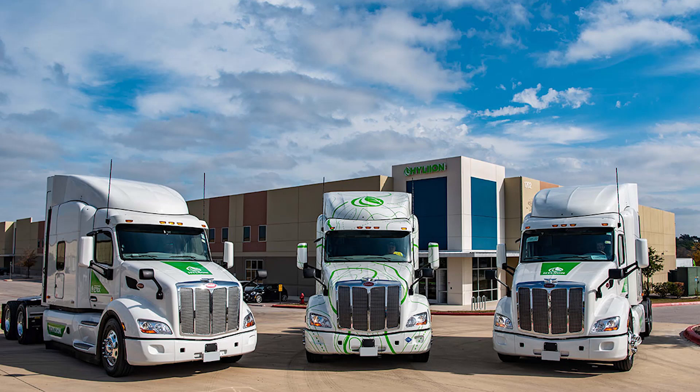Hello everybody, today I'm going to be talking about the HyperTruck ERX. I talked about this in my last video, and in today's video I'm just going to be clarifying my viewpoints on the HyperTruck's powertrain and how it stacks up against some other powertrains like full battery electric and traditional combustion engine powertrains.